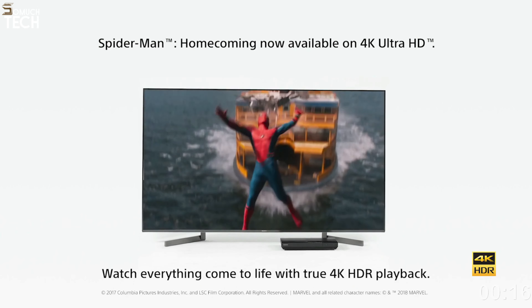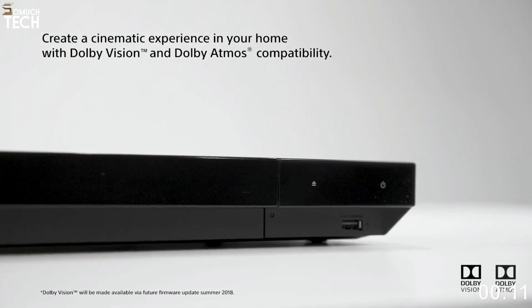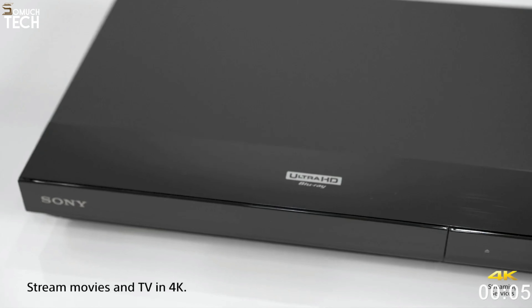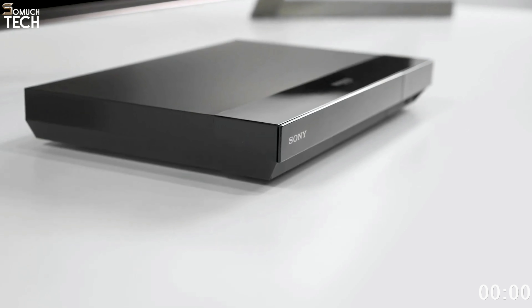Even though it's less expensive than other premium players, the X700's build quality isn't as sturdy as the UBP-X800 M2, which is a major negative. You probably won't notice the player's cheaper construction and plastic parts unless you're handling it in direct light.